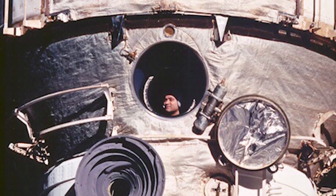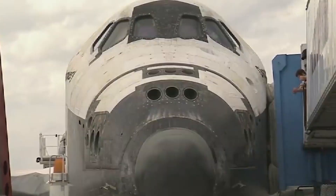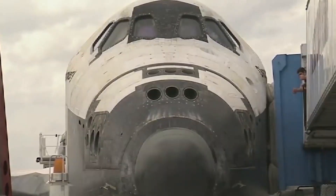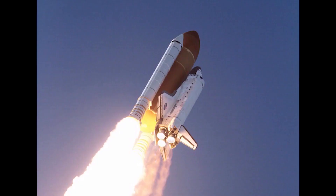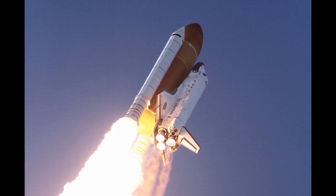It embarked on its final mission, STS-133, on February 24, 2011, and touched down for the last time at Kennedy Space Center on March 9, having spent a cumulative total of nearly a full year in space. Discovery performed both research and International Space Station (ISS) assembly missions, and carried the Hubble Space Telescope into orbit. Discovery was the first operational shuttle to be retired, followed by Endeavour and then Atlantis.